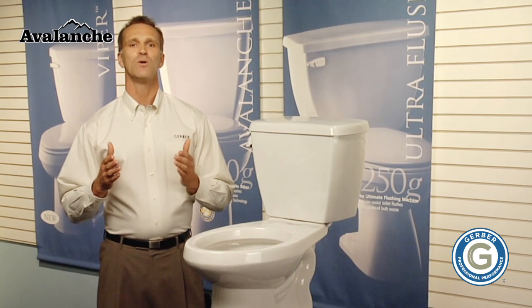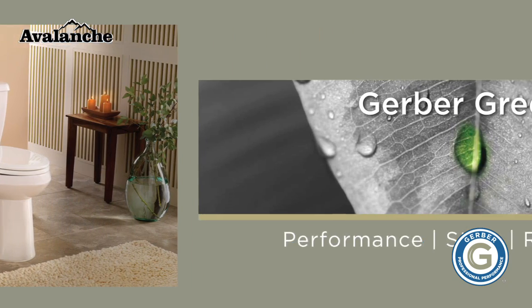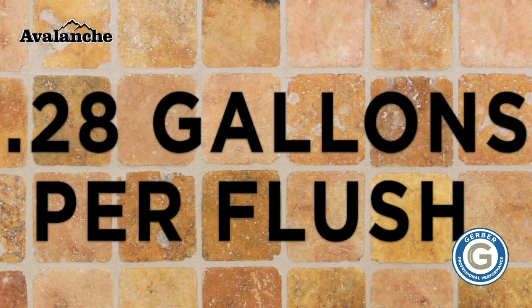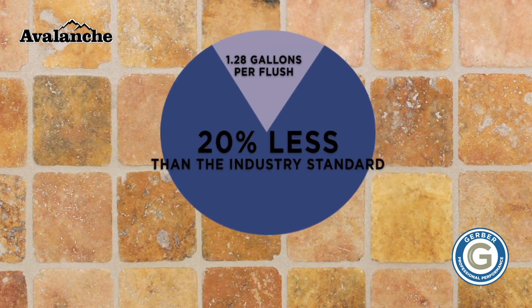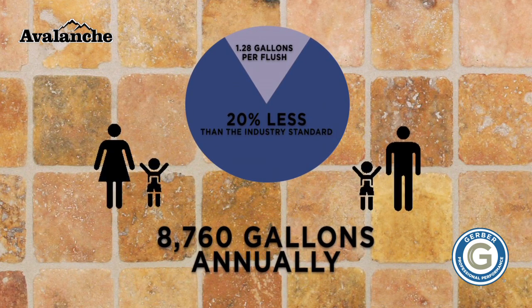Gerber is also on the forefront of green technologies with the Avalanche. It is available in high-efficiency, HET, WaterSense-certified models that use a mere 1.28 gallons per flush — that is 20% less water than the industry standard, saving 8,760 gallons annually for a typical family of four.